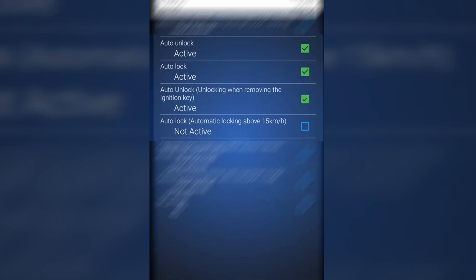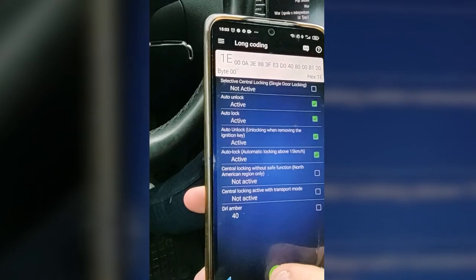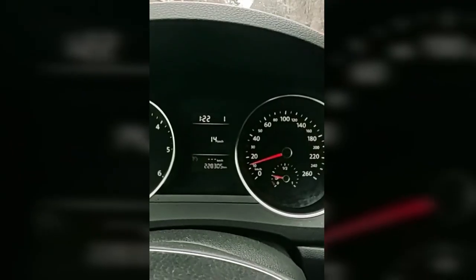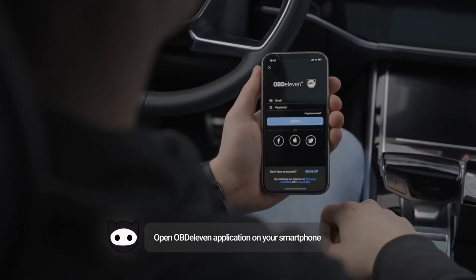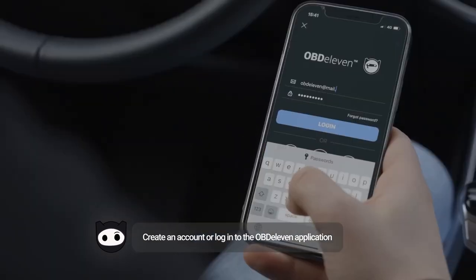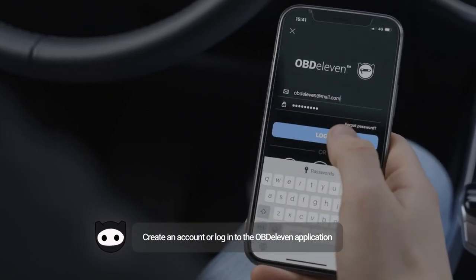Furthermore, it offers live data and performance tracking, allowing you to optimize fuel efficiency and overall driving performance. With its advanced features and regular software updates, the OBD11 OBD2 scanner proves to be an indispensable tool for maintaining your car's health and maximizing its performance, making it a worthwhile investment for any vehicle owner.